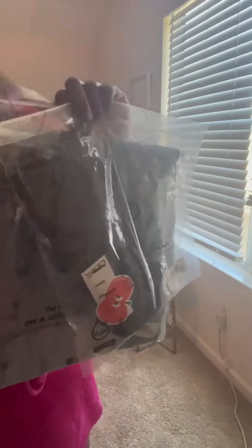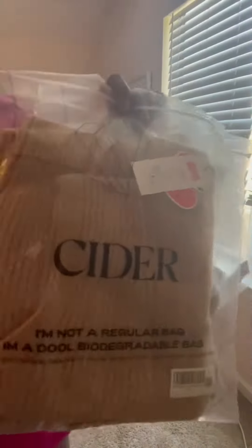Hey everybody, get ready with me featuring my newest favorite shop, Cider. My code is going to be in the description. I was really going to do an unboxing video, I really was.